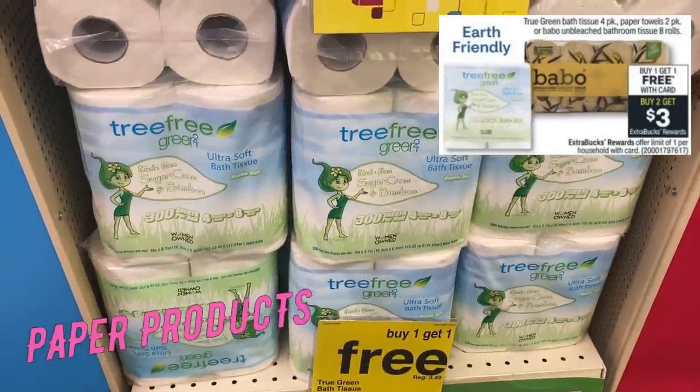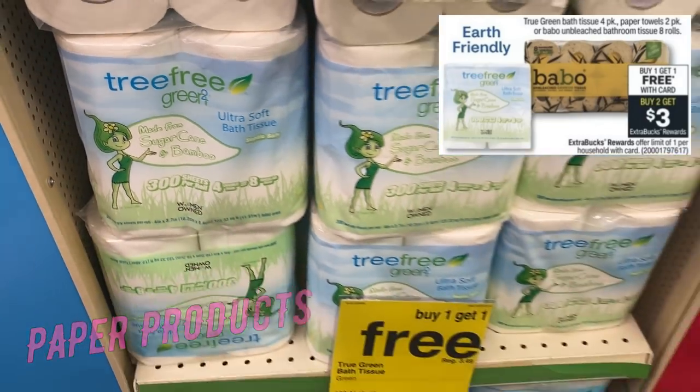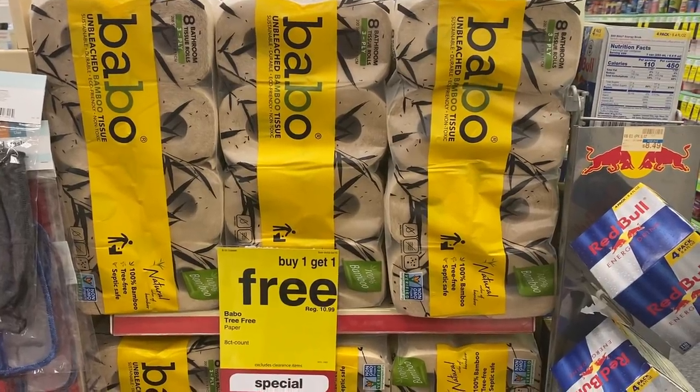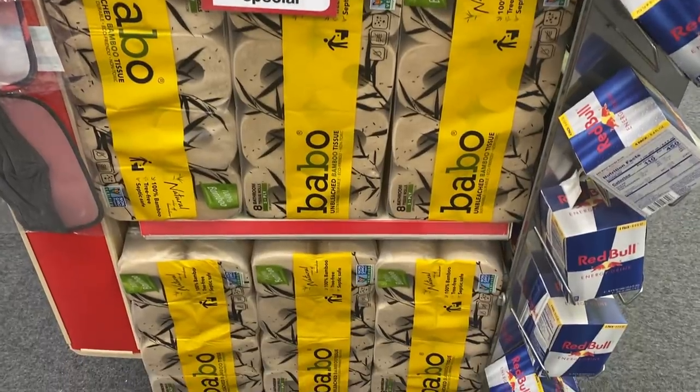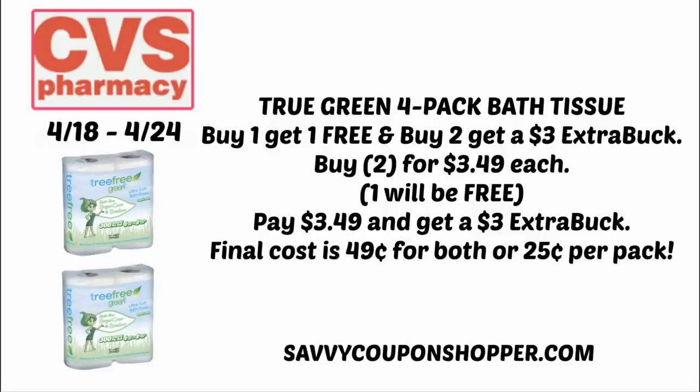Super excited about this paper product deal — I have two scenarios. One that everyone can do, and one if you have a specific CRT for the Babo. Look out for True Green at your store. You can grab two of the four-packs of True Green bath tissue at $3.49 each — buy one, get one free. You'll pay $3.49 and get back a $3 extra buck, so you can grab two for $0.49, or just $0.25 per pack. This is a deal that everyone can do!